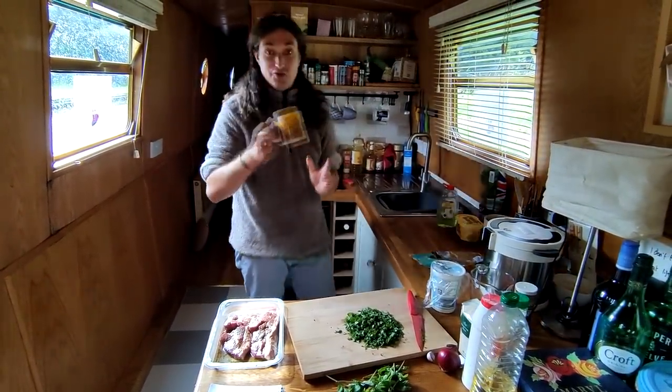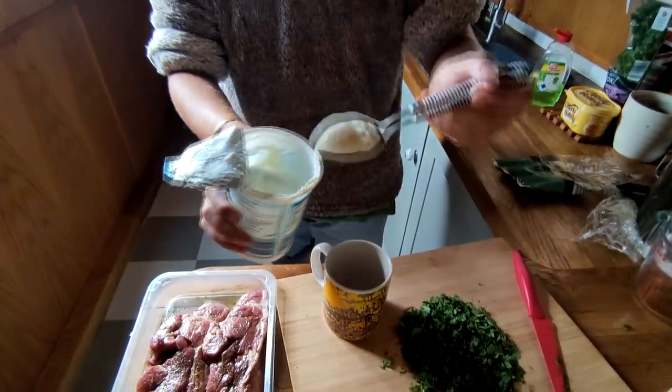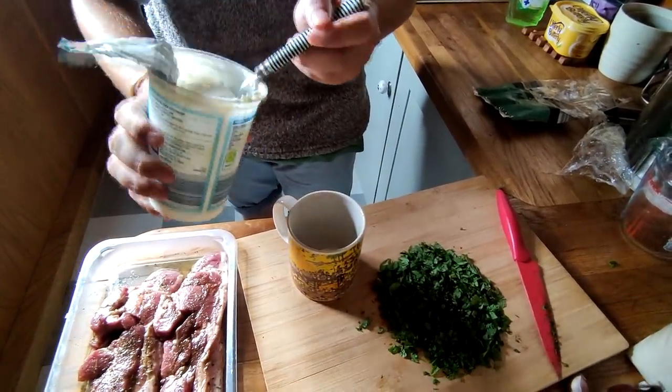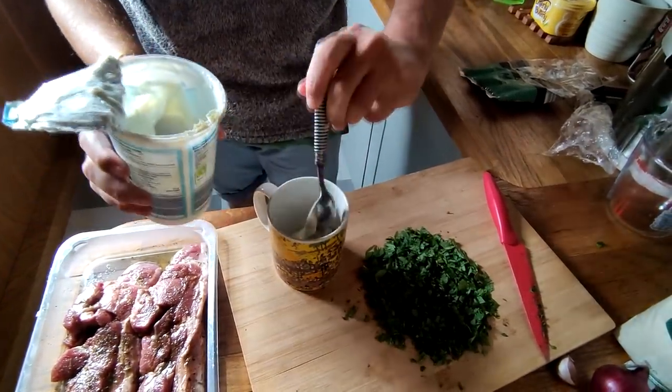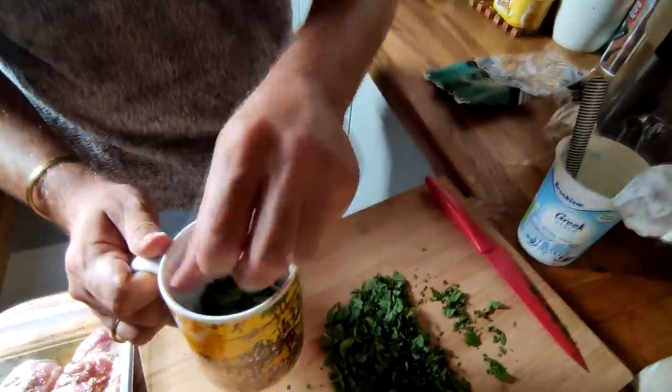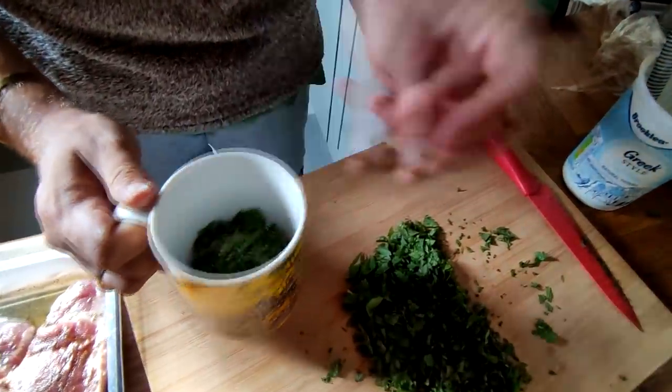For now I'll just store the Greek yogurt and mint mixture in the Where's Wally mug — just two tablespoons because that's all we need. I'll put the mint into the yogurt there.